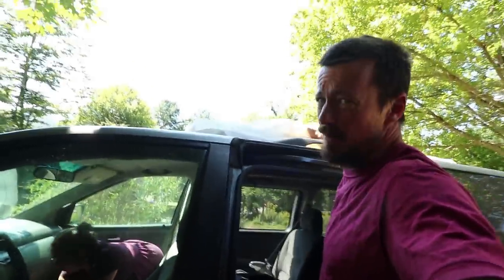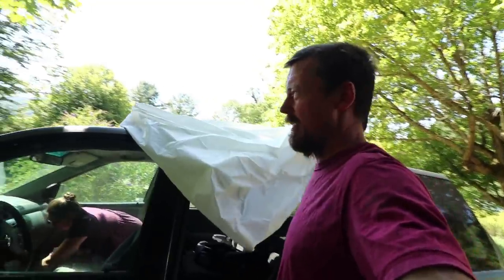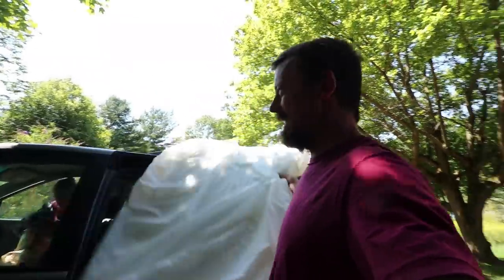Bree and I are going to run down the road and pick up our Azure Standard order. I'm pretty excited about this one. This was not the day I expected to have. The Azure order got changed — you were going to run and grab it first thing this morning, but I didn't expect that I'd be cleaning all morning. Yeah, it was a really sweet thing to do.